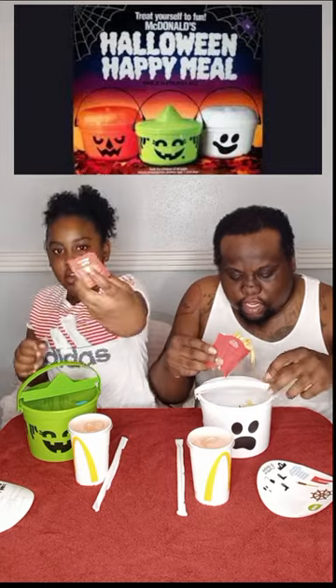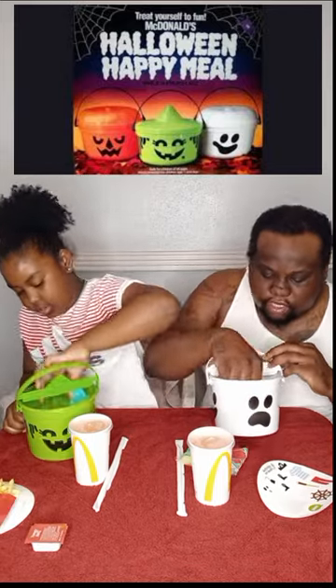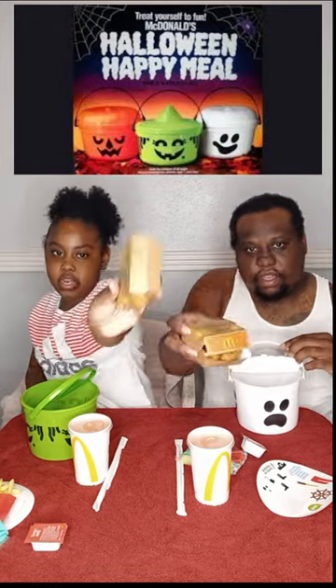What else we got? We got some fries in here, apple slices, french fries, and a four-piece nugget.